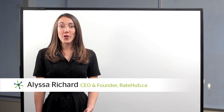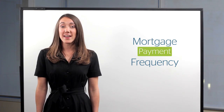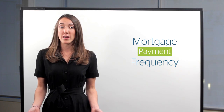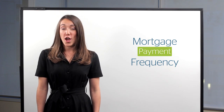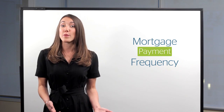Whether purchasing for your first or third time, there are a number of decisions you'll have to make surrounding your home purchase and corresponding mortgage. One of those decisions is the payment frequency. In Canada, you can choose between a monthly, a bi-weekly, or an accelerated bi-weekly payment. We've brought in mortgage broker Chris Mulder to walk you through each option and explain what they mean for your repayment plan.